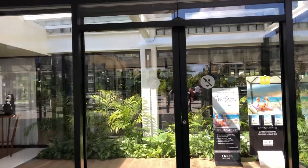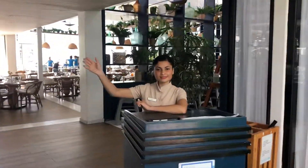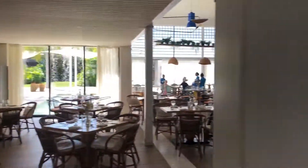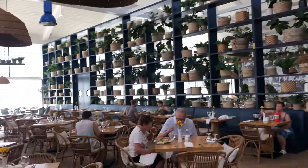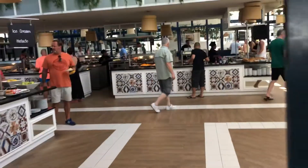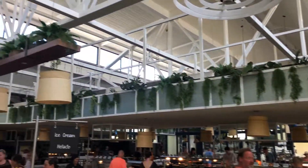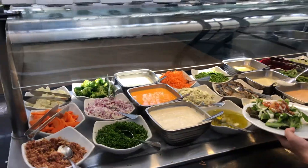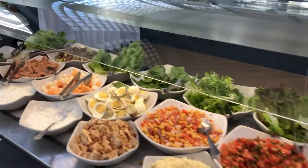Feeling pretty hungry right now, so after I finish this video I will grab a bite to eat. Plenty of seating area — nice and fresh. Here we have a station to build a salad, with plenty of items to build your own salad.